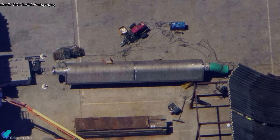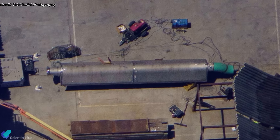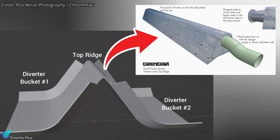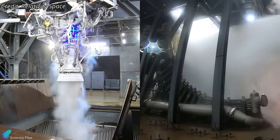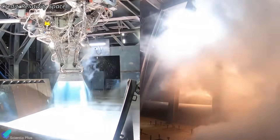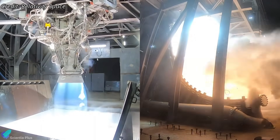Now that the diverter buckets are installed, the next critical component awaiting installation is the top ridge segment currently staged at the Sanchez site. This ridge will cap the diverter system and serve as the interface for the water channels that feed the deluge system. During a launch, high-pressure water will be routed through this ridge and sprayed through an array of precision-drilled holes across the diverter's surface. This water flow helps absorb radiant heat and suppress the intense acoustic energy produced by the engines, while the diverter's structure itself channels the exhaust plume safely away from the pad.